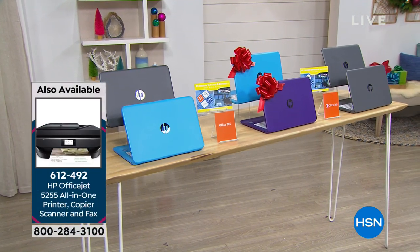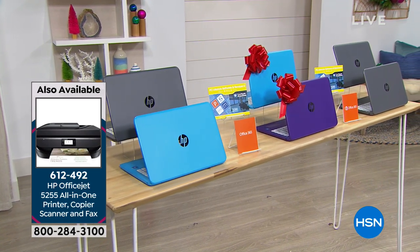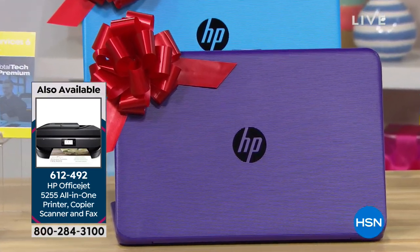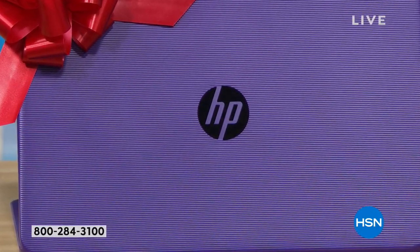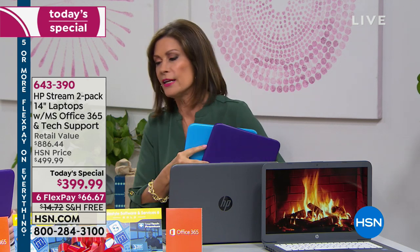We're including accidental protection — for one entire year, you don't have to worry about spilling something, dropping it, or cracking the screen. This is a great option for your kids. An entire year of protection at a price point of $200 each is phenomenal value, offered as our Black Friday special. Six flex payments, or nine months with no interest on the HSN card.